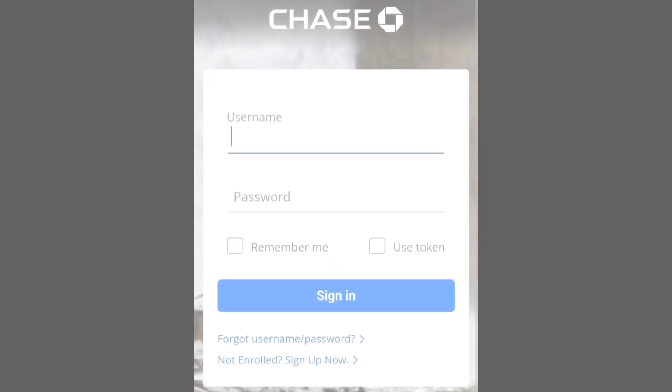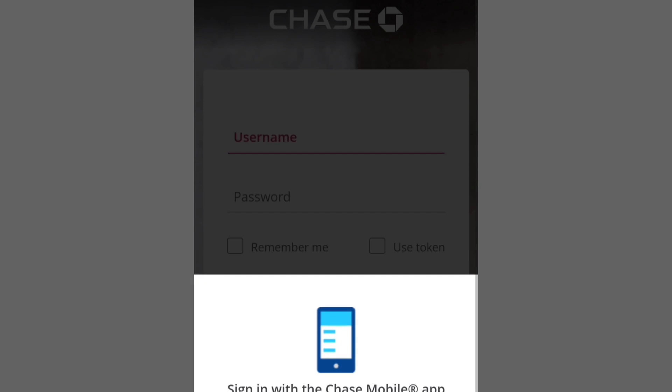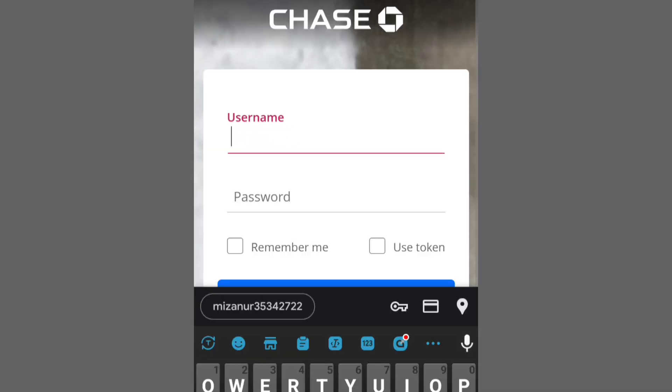Locate the section related to rewards or points redemption, then choose the redemption option that aligns with your preferences. Common choices include cashback, travel, gift cards, and merchandise.